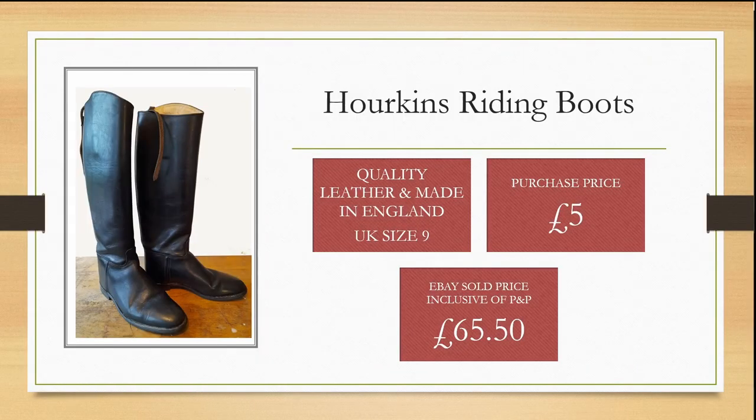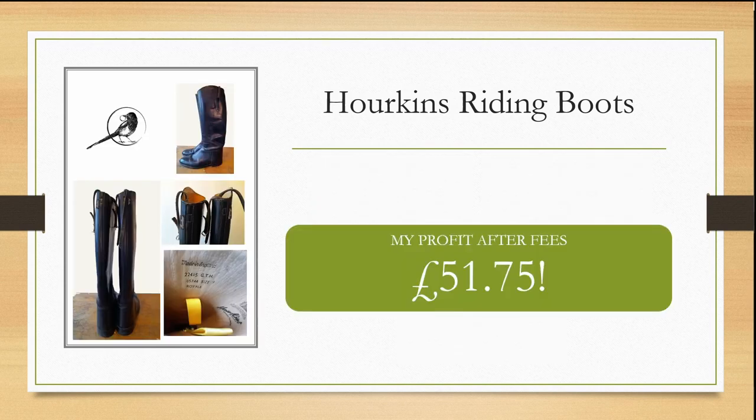Again at a car boot sale I was ecstatic to find these quality leather riding boots in a UK size 9. I was even more pleased when I spotted they were only £5. I put them on eBay and within just a few days was able to sell them for £65.50, inclusive of postage and packaging, making me a huge profit of £51.75 after fees.